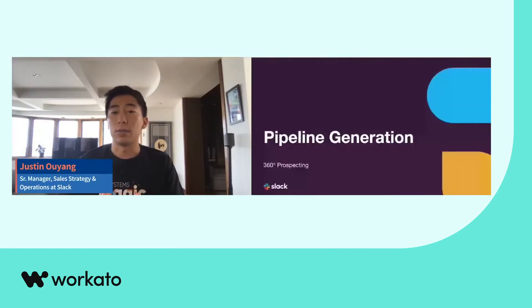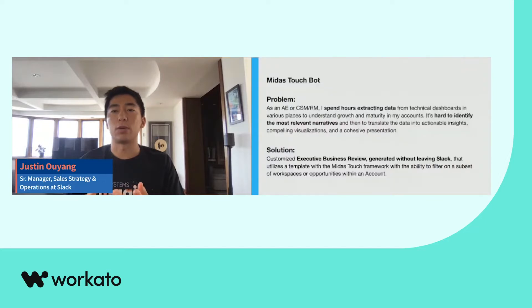This all started with our Midas Touch bot. The problem we were focused on here was that account executives, customer success managers, and renewal managers were spending hours extracting data from a variety of sources and reports to truly understand a given customer's growth and maturity. It was difficult for them to identify the most relevant narratives and translate that data into actual insights, compelling visualizations, and more importantly, into a polished, cohesive presentation.